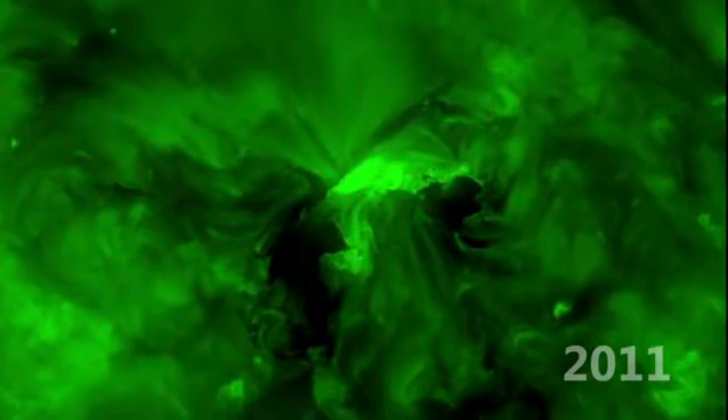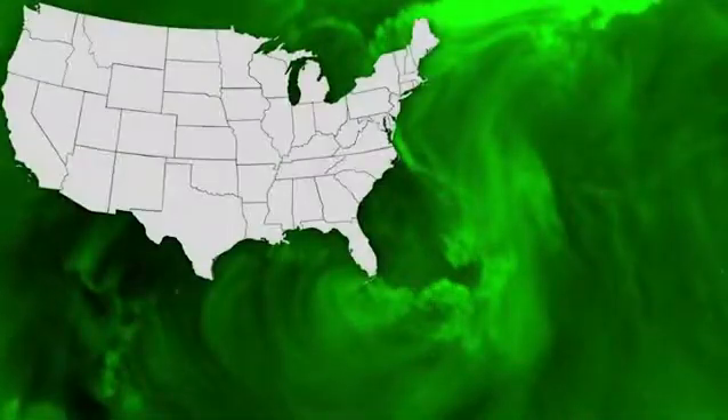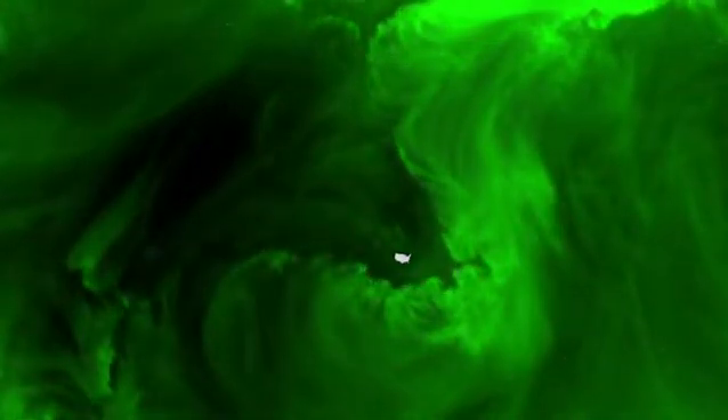In 2011, scientists spotted a special kind of ripple on the sun called Kelvin-Helmholtz waves, which look like curling ocean waves. They are also present on the Earth, but aren't the size of the United States.